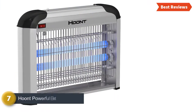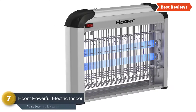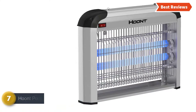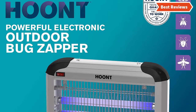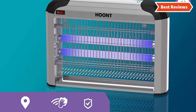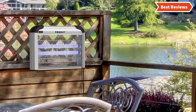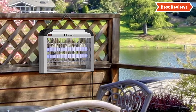Starting our list at number 7, the Hoon Powerful Electric Indoor Bug Zapper. It's an electric and safe bug zapper that is powerful and covers a large area. It works on a large area of up to 6,000 square feet. Suitable for use in the home, school, office, kitchen, restaurant, hospital, and other such places.